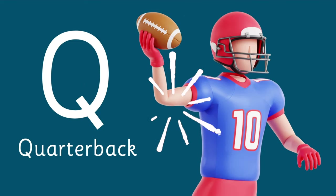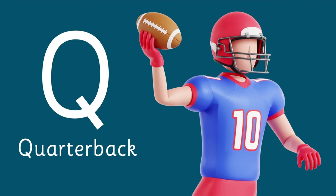Q is for Quarterback — the leader of the team's offense, responsible for calling plays and throwing passes.